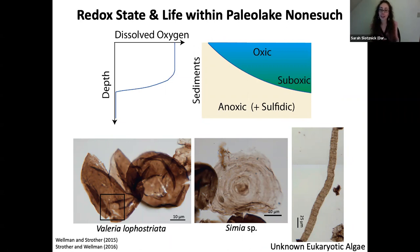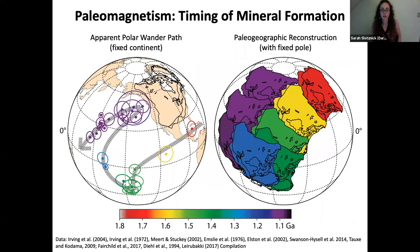There is in fact a record of eukaryotes from these rocks — over 50 different species of really well-preserved microfossils have been found in the Nonesuch Formation. These include Valeria lophostriata, a globally widespread eukaryote, a large spheromorph of uncertain affinity, and eukaryotic algae.